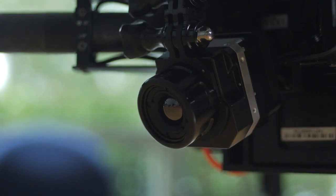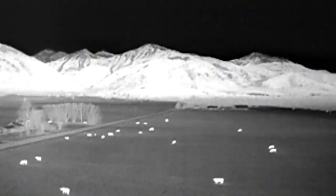This is our Lepton camera, and this is a high-performance infrared camera. All of these cameras can sense temperature differences less than a tenth of a degree.